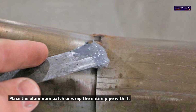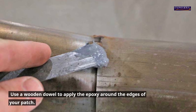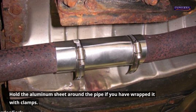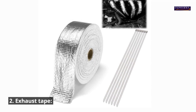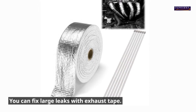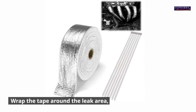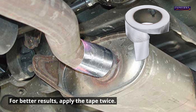1. Aluminum patch. Place the aluminum patch over the leak or wrap the entire pipe with it. Use a wooden dowel to apply epoxy around the edges of your patch. If you have wrapped the pipe, hold the aluminum sheet around the pipe with clamps.